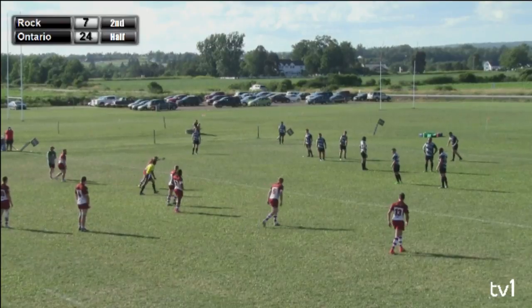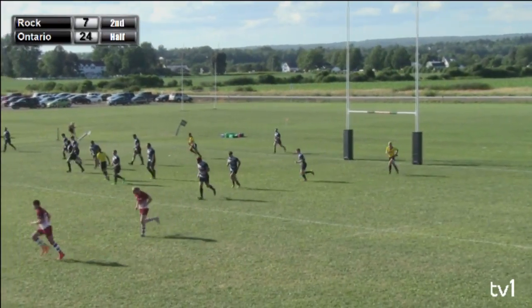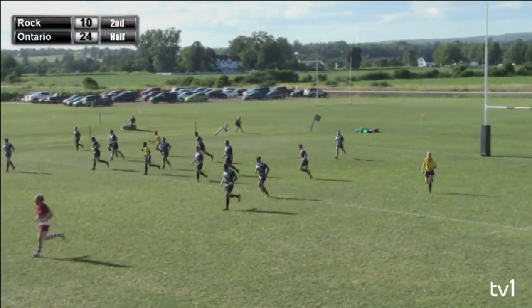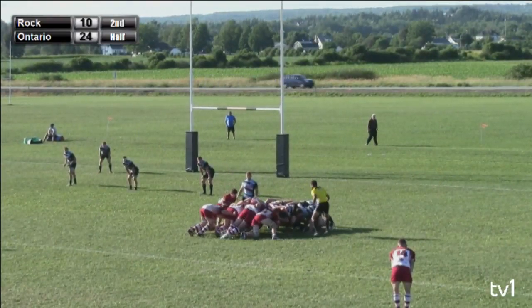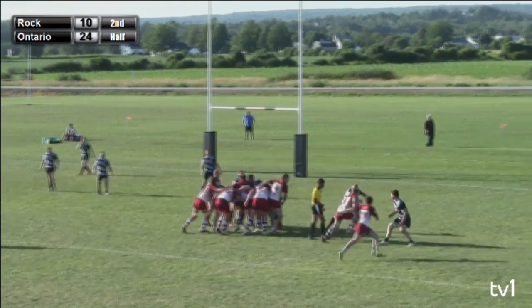Big moment here now for the Rock. Well struck by Coates there — that would have been good from about 30 meters further back. So the scoring has been stalled; the Rock had been knocking, but the Blues haven't allowed them through the door.